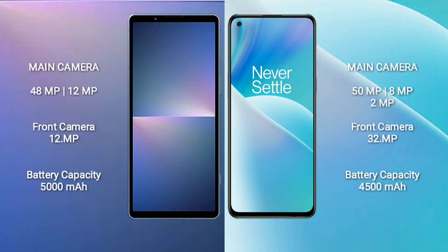Sony Xperia 5 Mark 5 features a dual rear camera setup of 48MP plus 12MP and a front camera of 12MP. It comes with a 5000mAh battery and 25W fast charging support. OnePlus Nord 2T comes with a 4500mAh battery and 80W fast charging support.